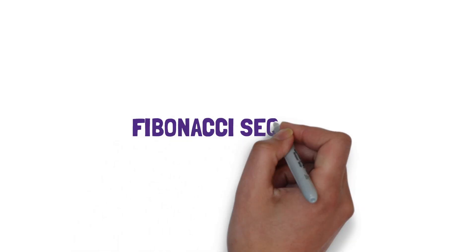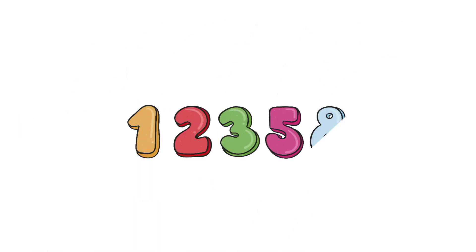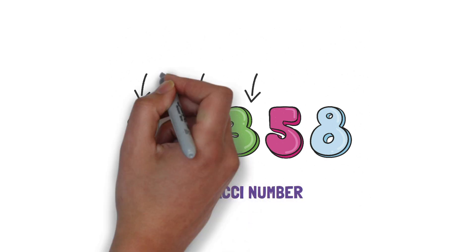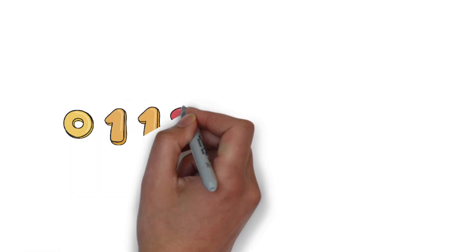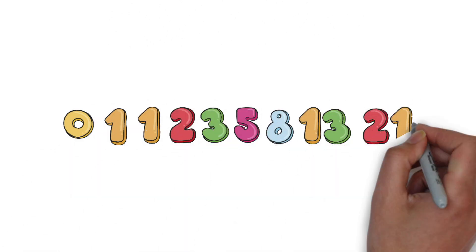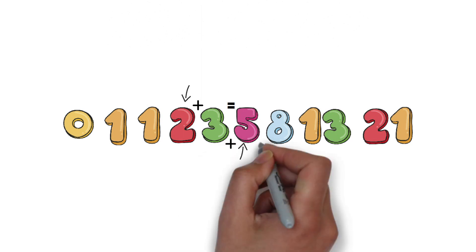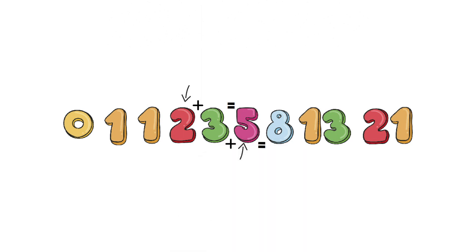You must have heard about the Fibonacci sequence. They are a series of numbers in which each number is the sum of the two preceding numbers. So the series will be 0, 1, 1, 2, 3, 3 plus 2 is equal to 5, 3 plus 5 is equal to 8, 13, 21, 34 and so on.